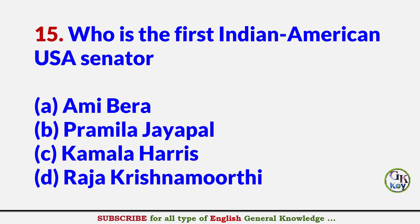Who is the first Indian American USA Senator? Answer C: Kamala Harris.